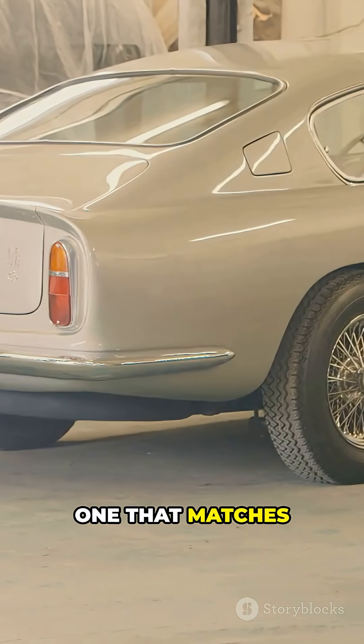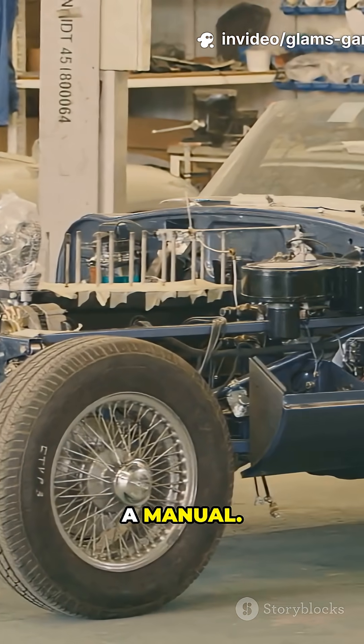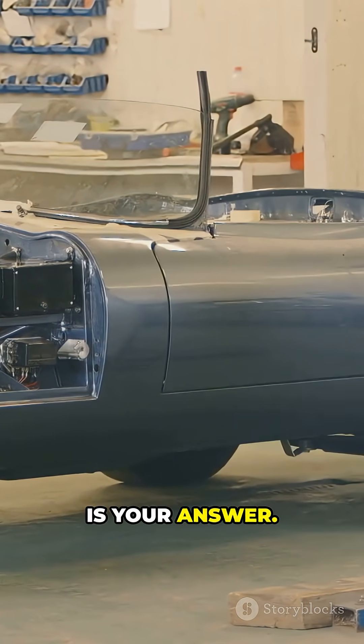The best transmission is the one that matches your lifestyle. For towing, pick a torque converter AT. For performance, a DCT. For engagement, a manual. For efficiency, a CVT. And for low maintenance with instant torque, an EV single-speed is your answer.